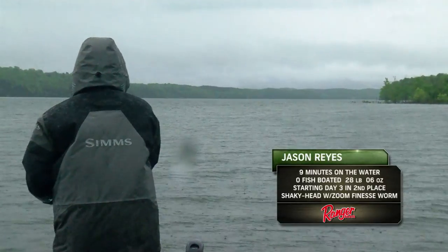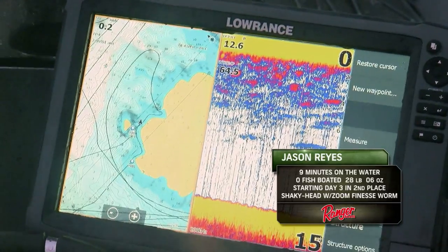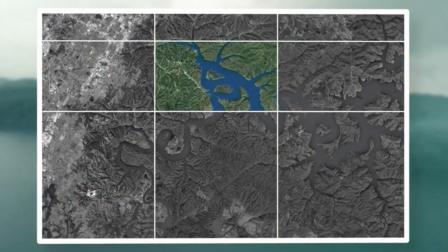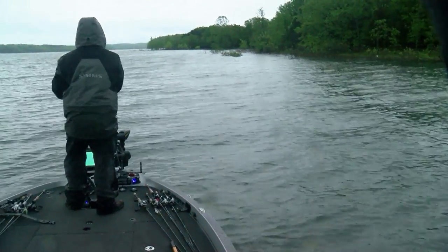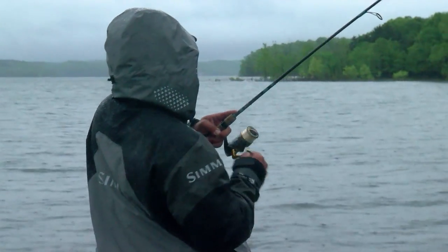Coming into Beaver Lake, I've fished this lake a lot — seven or eight times — I've seen it high, I've seen it low, but this time we caught it on a big-time rise. When you approach a lake that's coming up like this, you have to figure out: are the fish going to move all the way up with the water, or stay back? I personally stayed with the old shoreline because the fish are slow to adjust when the water comes up that fast. They want to be secure, and plus it was a post-spawn deal, so I think the fish were retreating from the shallows.